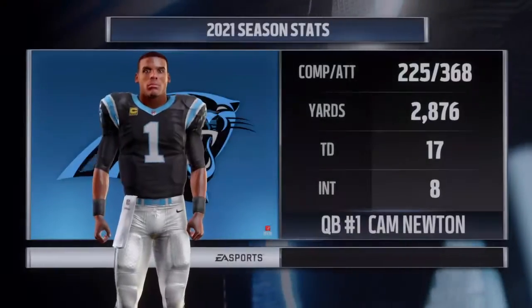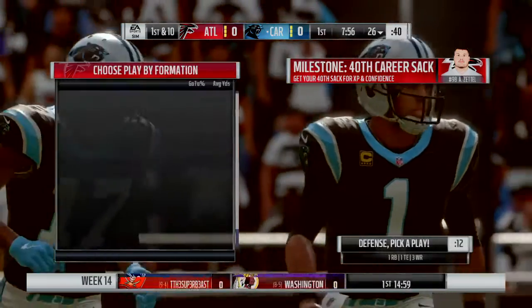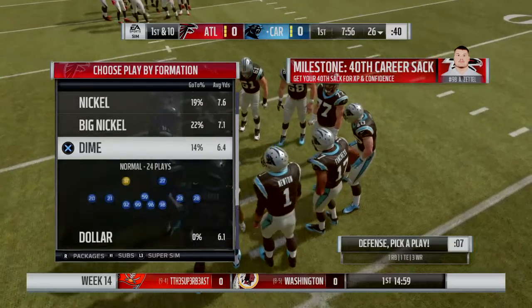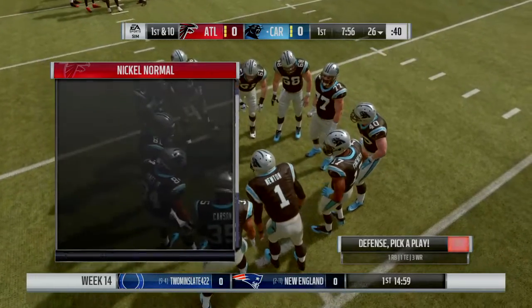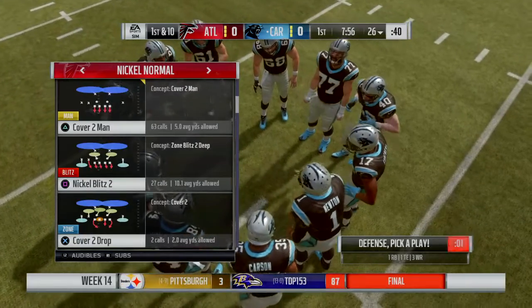They'll have Cam Newton calling the shots — the big man under center at 6'5", nearly 250 pounds. He had the numbers of a game last week, but they lost. Two interceptions, one touchdown pass — that's not going to be good enough. Got to get that changed around.